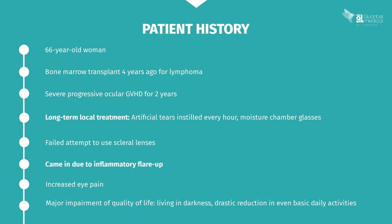This is a clinical case study of a 66-year-old female patient who received a bone marrow transplant for lymphoma four years ago and has had ocular GVHD for two years as a result. Her long-term local treatment involves instilling artificial tears every hour, using moisture chamber glasses, and she tried scleral lenses but this didn't work out. She has come to see you because she has been experiencing inflammation from her ocular GVHD for several weeks, with pain too severe to bear, forcing her to drastically reduce her daily activities.